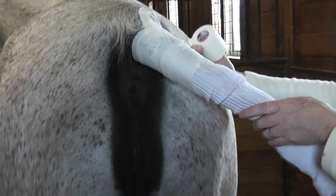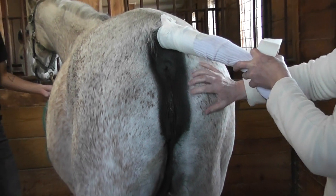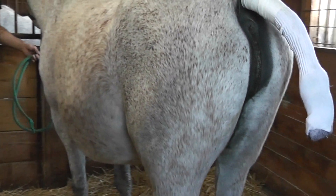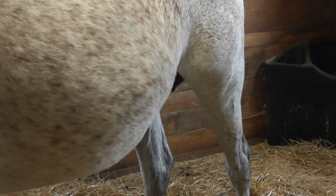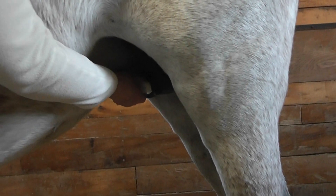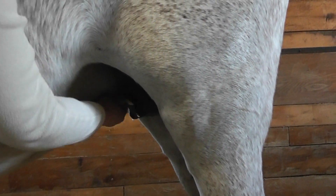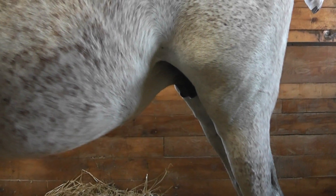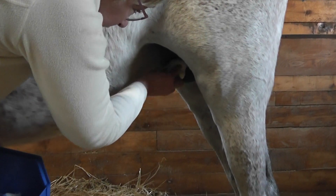Now you can see how much her vulva has relaxed. She's a little nervous so she tightened up a bit, but right now it's super relaxed. The next thing we will do is make sure her teats are nice and clean. I'll also wipe her vulva off, although it will get dirty again between now and tonight. We'll wipe her teats off and get some of the greasy smegma off her udder — just so this foal, when it starts to nurse, isn't picking up a lot of that junk.